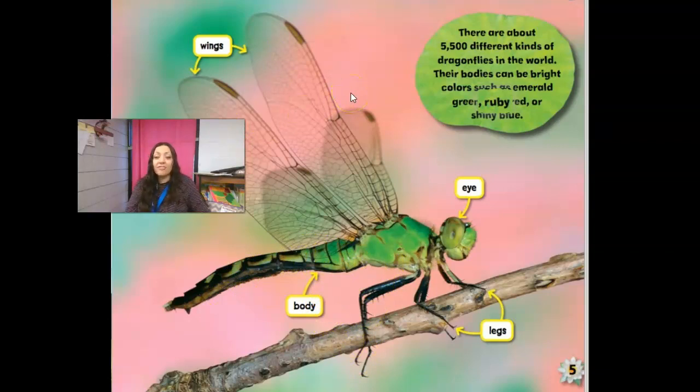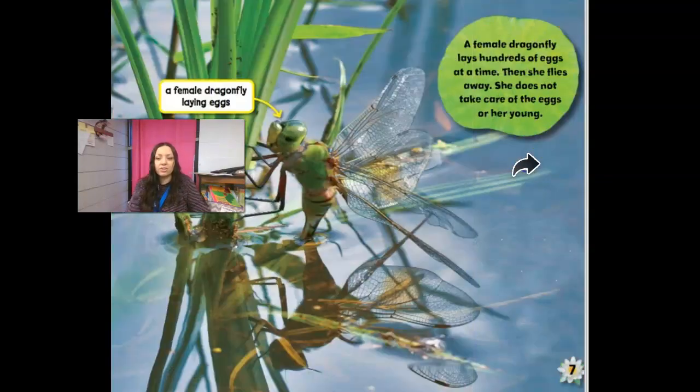It says there are about 5,500 different kinds of dragonflies in the world. Their bodies can be colors such as emerald green, ruby red, or shiny blue — really those bright colors.